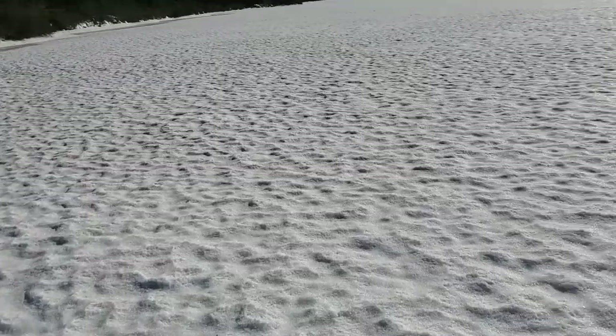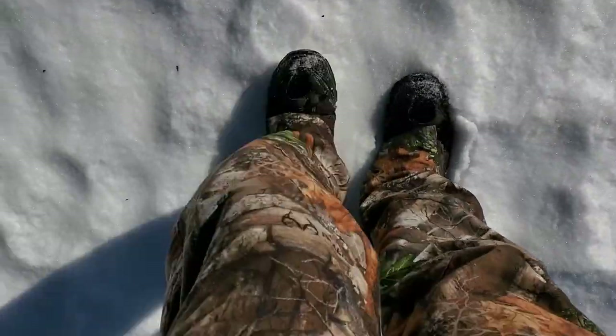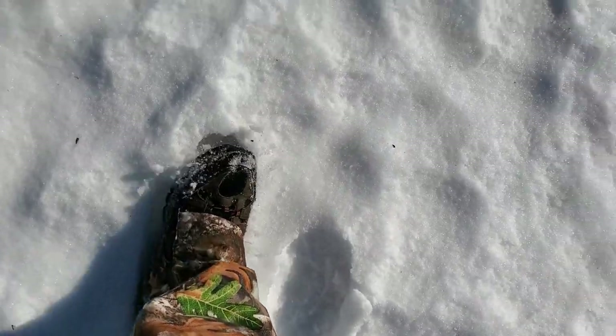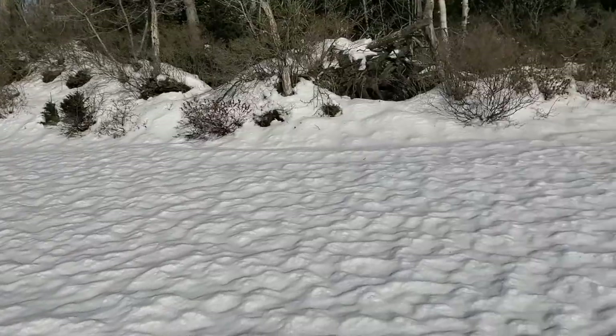We just had that winter blast on the weekend. I guess about a foot of snow and then it rained, so it's pretty tamped down. My feet are sinking a little bit. Pretty sketchy spots on the lake, but so far so good.